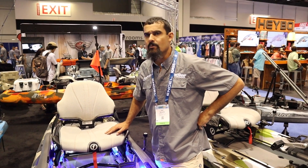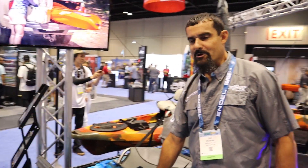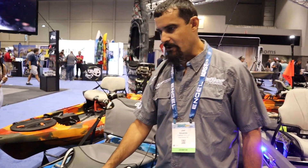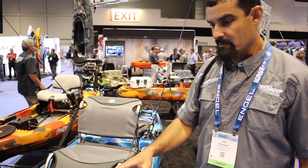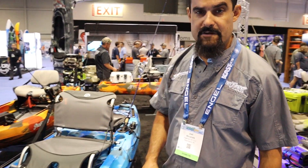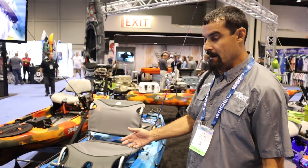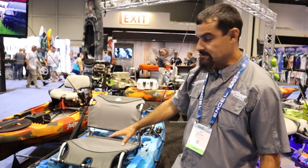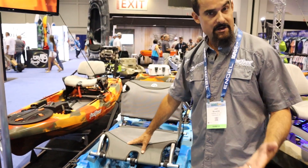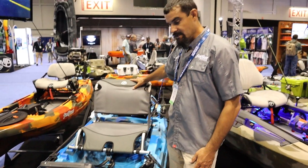The beaver tail rudder is $249 for the Mocha. The Mocha 12.5 is probably one of the key players in the game as far as offshore coastal fishing for Feel Free kayaks. We call this the Mocha 12.5 V2, new for 2020. It'll be here in the fall and available for shipping to dealers. The price on the original Mocha 12.5 was $799, and it's the same price for this boat — $799 — with the new seat.